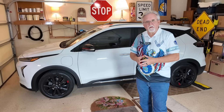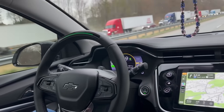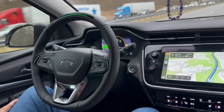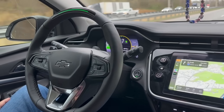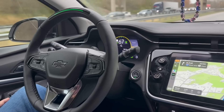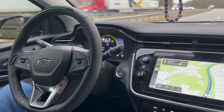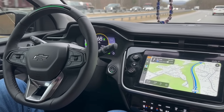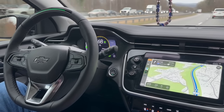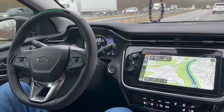What else can you expect? The current model has the sun and sound package with Super Cruise — but I call it Super Cruise light because it doesn't have all the mapped roads or the cameras necessary to use them. I would expect the 2027 Bolt line to have a full version of Super Cruise. That's exciting and a real plus upgrade compared to the 2023 model.